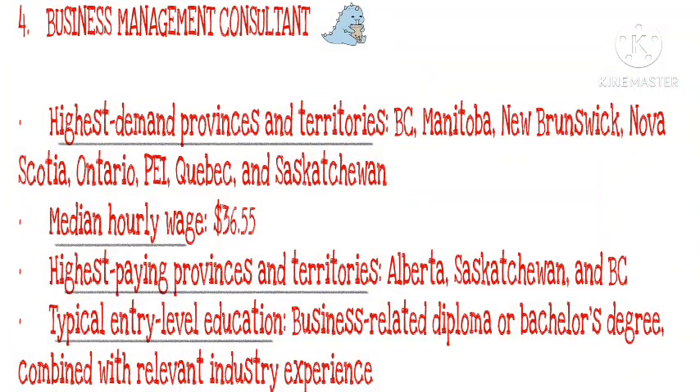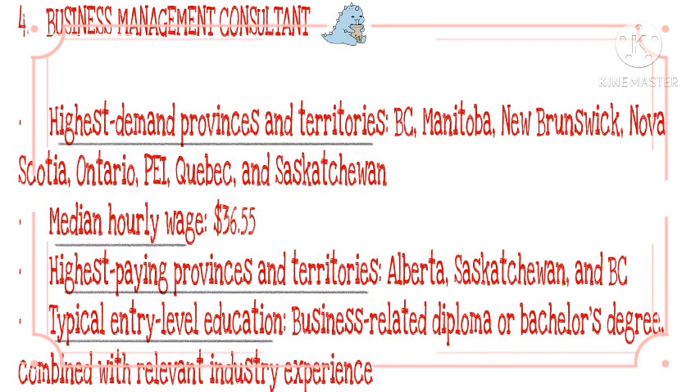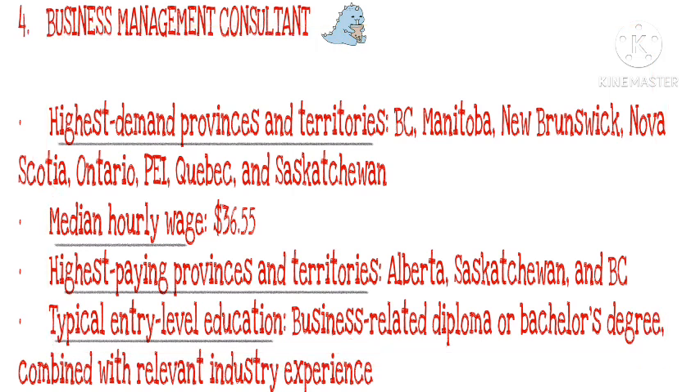Number 4: Business Management Consultant. Highest demand provinces and territories: BC, Manitoba, New Brunswick, Nova Scotia, Ontario, Quebec, and Saskatchewan. Median hourly wage: $36.55. Highest paying provinces and territories: Alberta, Saskatchewan, and BC. Typical entry-level education: business-related diploma or bachelor's degree combined with relevant industry experience.